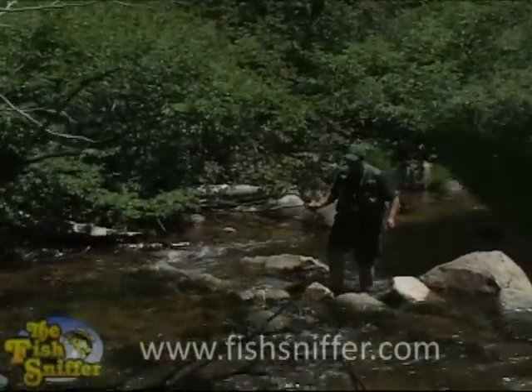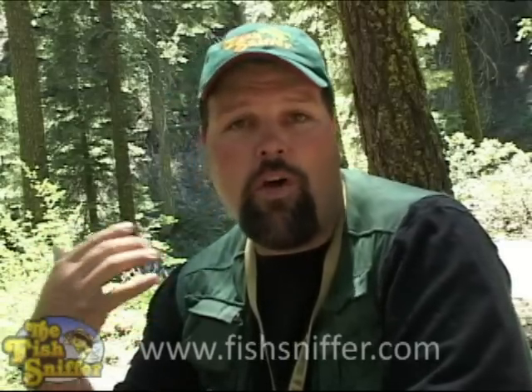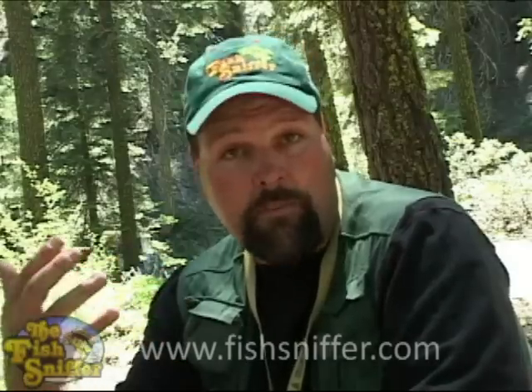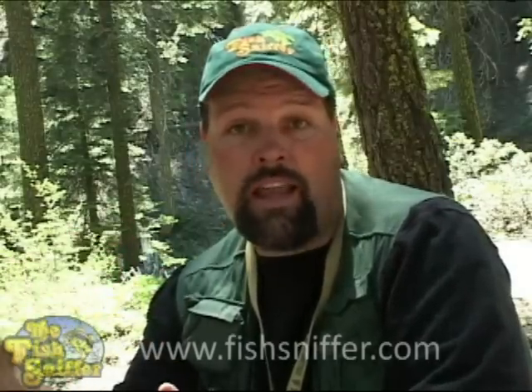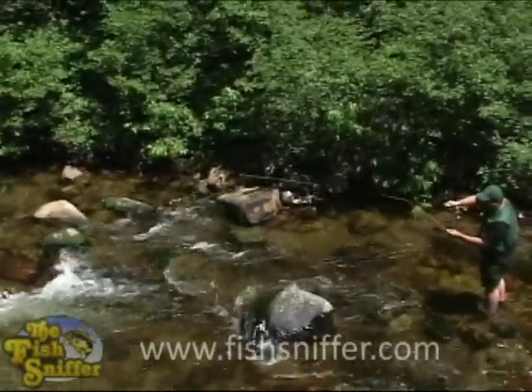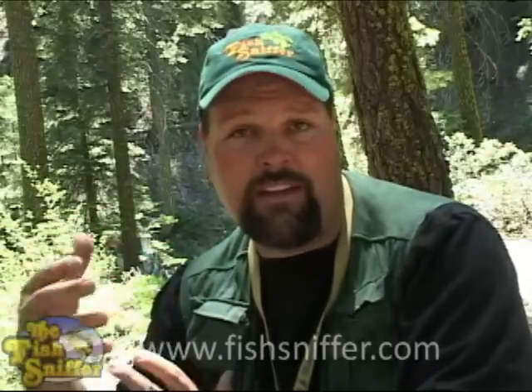One of the things that often intimidates new fly fishermen is the whole aspect of casting. It does take some talent and a little bit of practice when making long casts, but one of the great things about fishing a small stream like this is the casts tend to be very short. You're working with probably not more than 20 to 25 feet of line at the most, which makes it easy to manage and very simple to catch fish and be effective on the water.